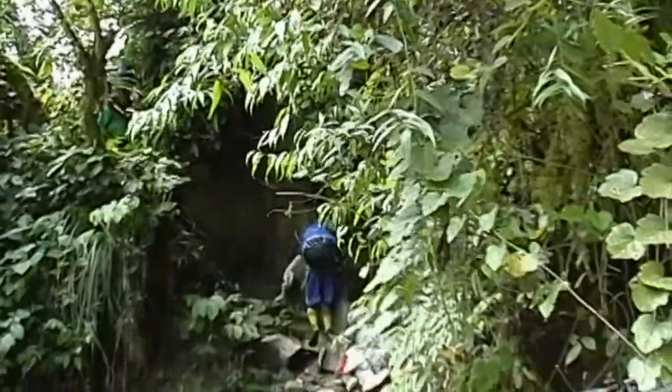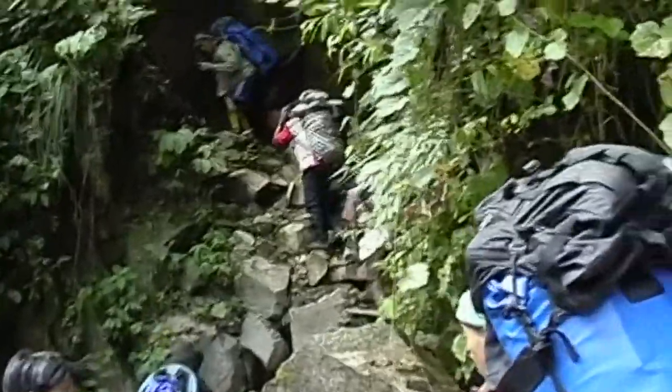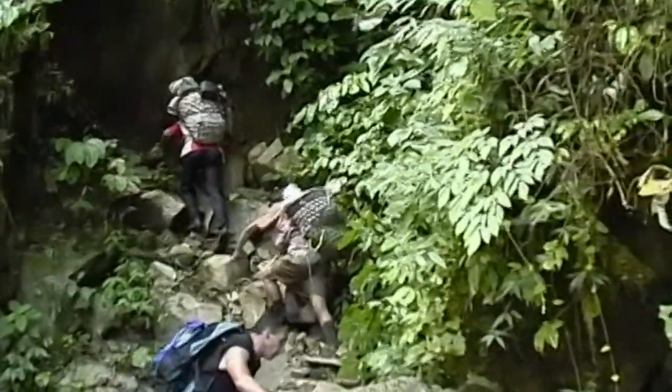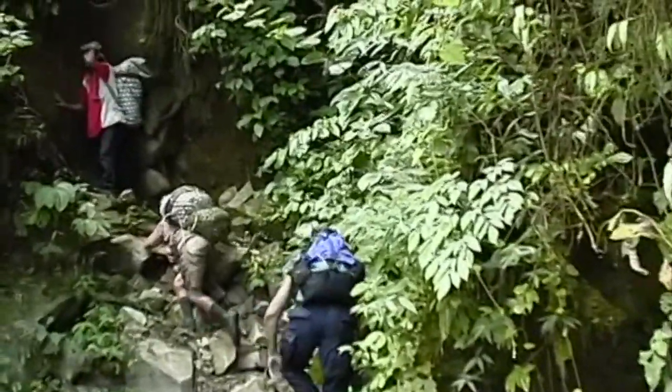It was virtually impossible to take photos or video within the jungle itself — the dense vegetation blotted out all sunlight. In most cases you couldn't see more than a couple feet ahead of yourself. The constant moisture made the jungle so muddy and slippery that you had to use both hands to hang on, otherwise you'd be sliding backwards.